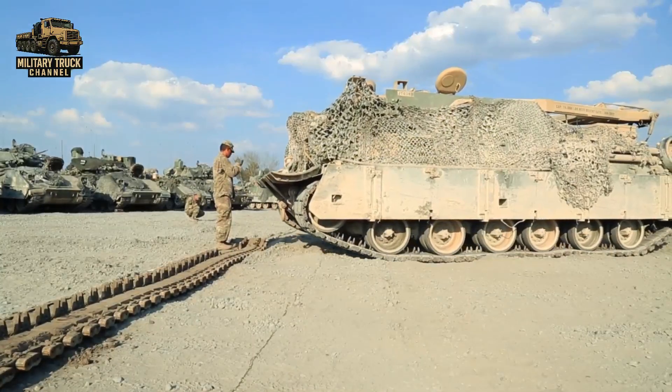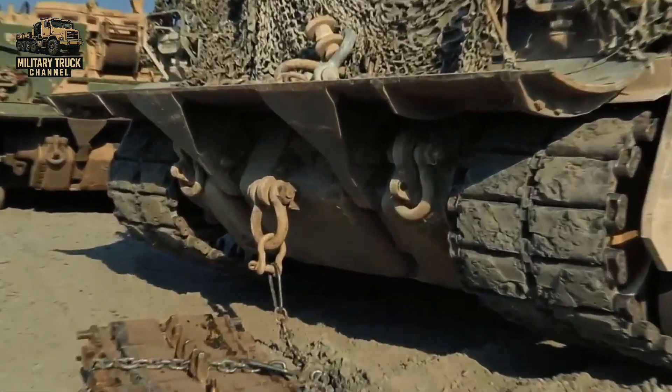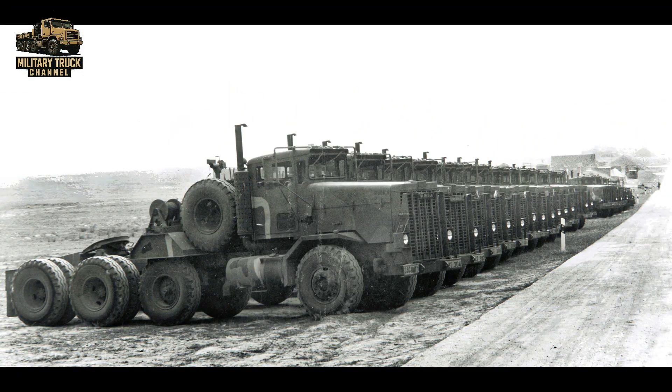However, as tanks and armored vehicles became even heavier, the M911 reached its limits. By the mid-1990s, it began to be phased out and replaced by the more advanced M1070 Heavy Equipment Transporter, which remains in service today.